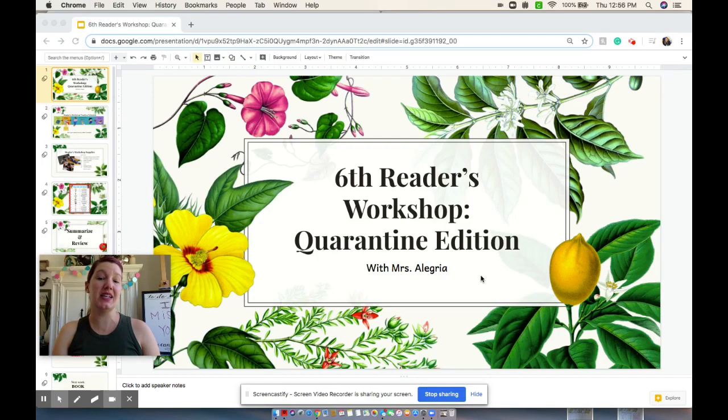Hi boys and girls, and welcome to the sixth Reader's Workshop, the Quarantine Edition, with me, Mrs. Salagria. We're going to dive right in.